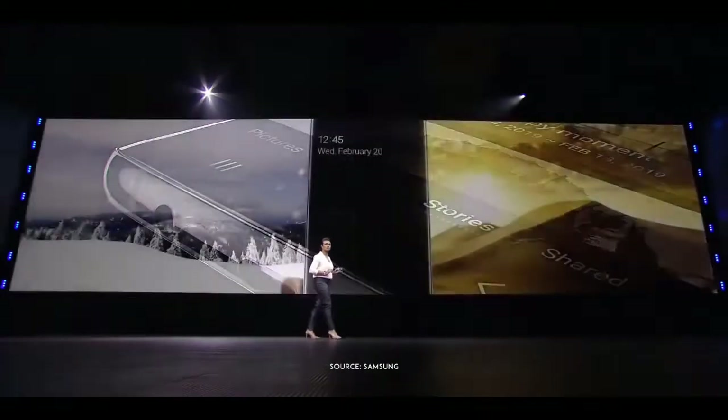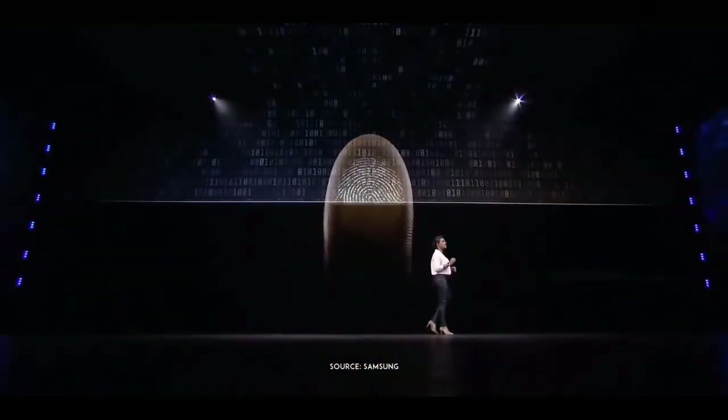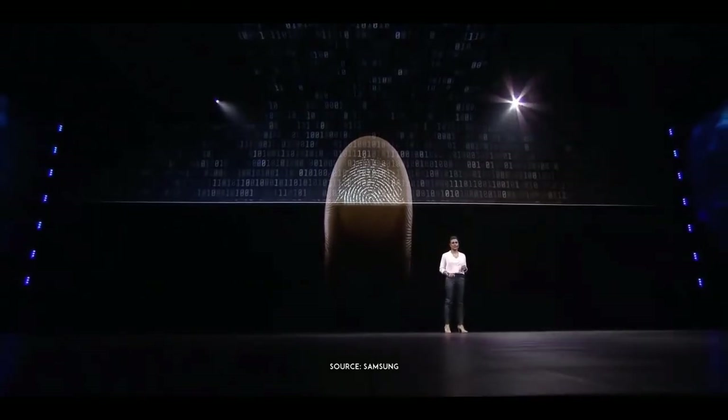It even works in the most challenging conditions. It uses ultrasonic rather than optical scanning, so the S10's fingerprint scanner performs better in bright sunlight and wet conditions. The scanner also protects your data with machine learning-based algorithms that are updated automatically, just like security patches.